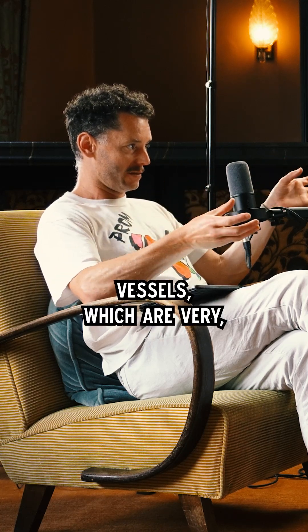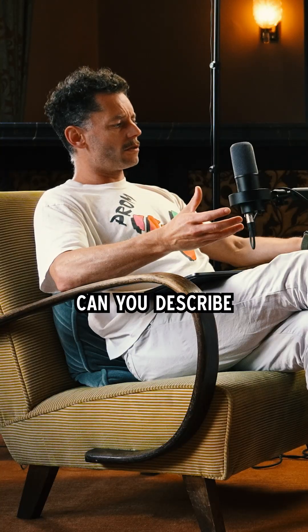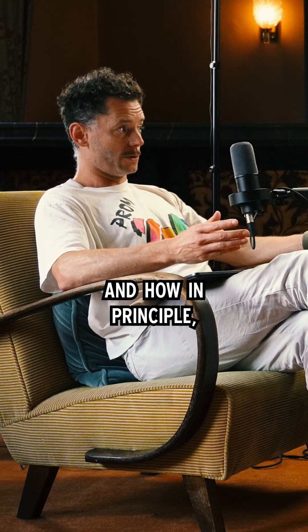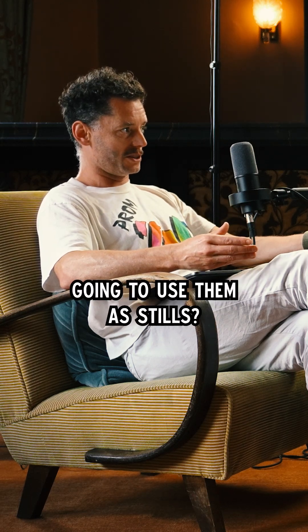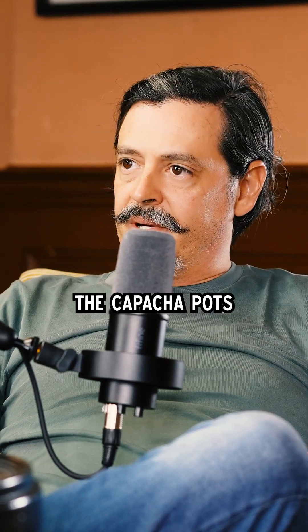Because you're talking about these clay Capacha vessels, which are very, very old. Can you describe what these look like and how, in principle, they would work if you're going to use them as stills?